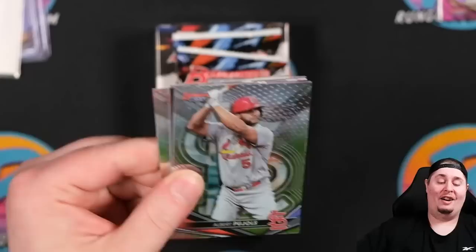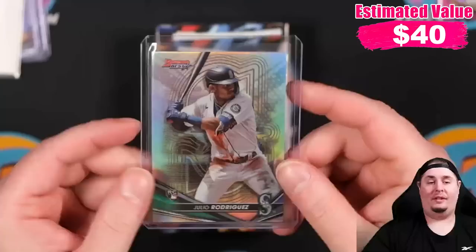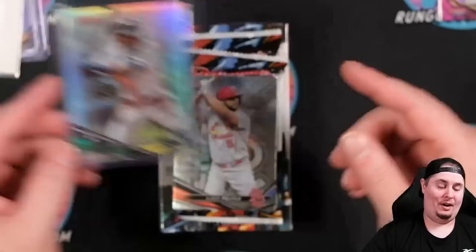Julio Rodriguez on the refractor! I'll probably shoot that one in my next grading submission, assuming the surface looks good. We'll take it — there's Julio number one. Hitman had like three Julios in his box, so I'm hoping we see at least another one.